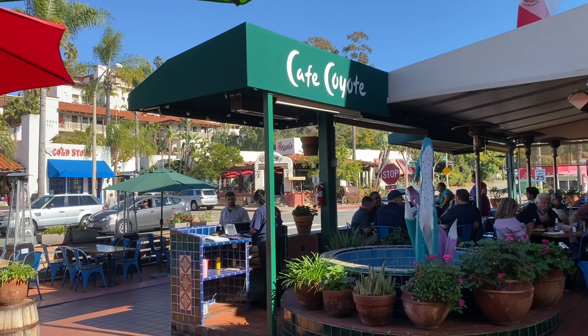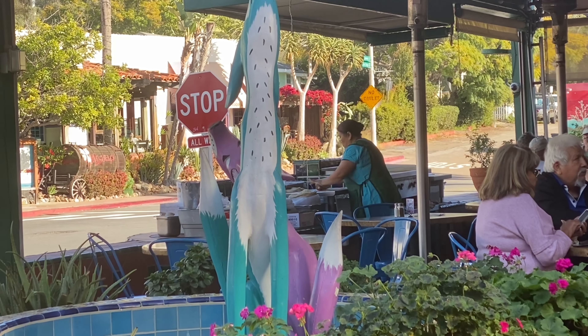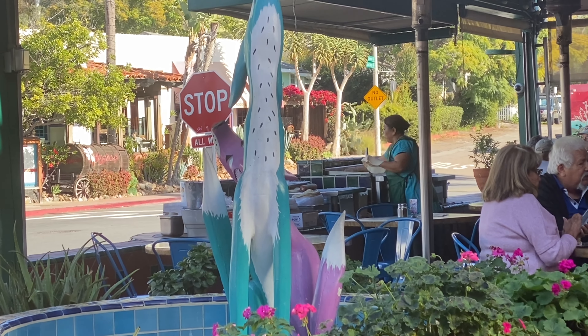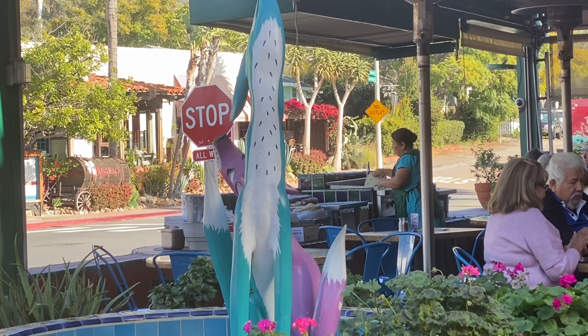And of course we had to go to Cafe Coyote, a Mexican restaurant in Old Town, San Diego. As you can see, this lady the whole time we were there was just making flour tortillas. She was rolling them out and cooking them and it was so neat to watch.